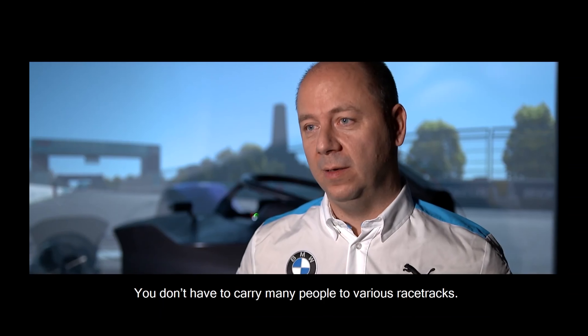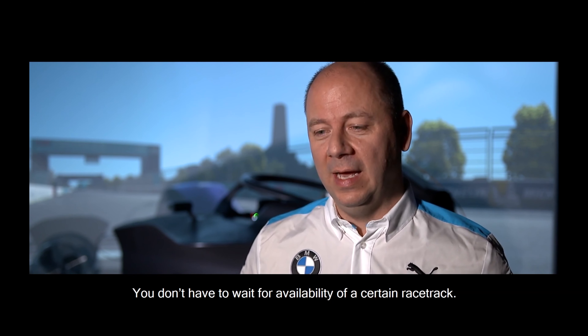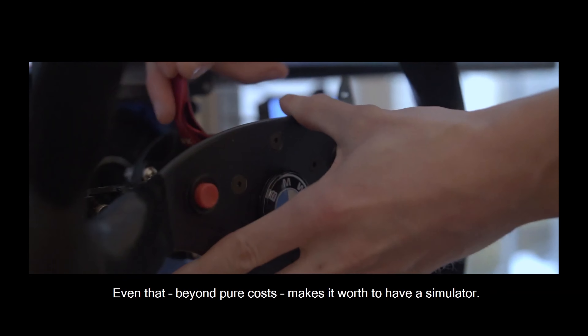Not having to carry people to various racetracks, not having to wait for the availability of a certain racetrack — even beyond pure cost, that alone is already worthwhile having a simulator.